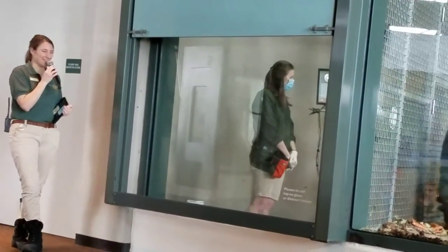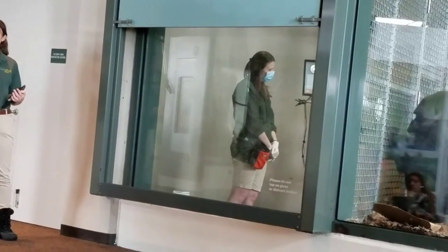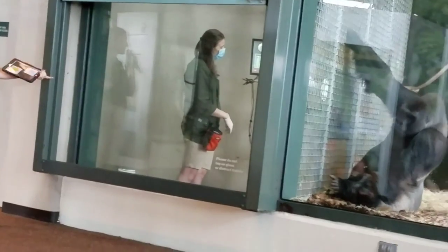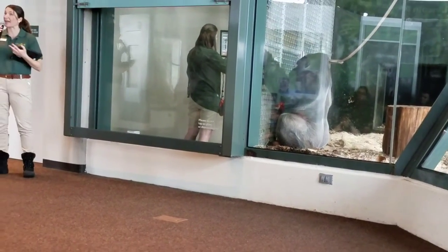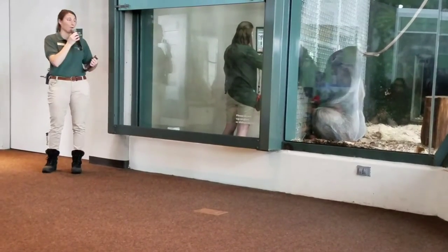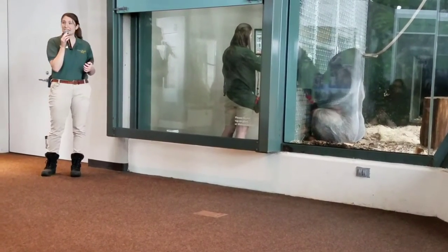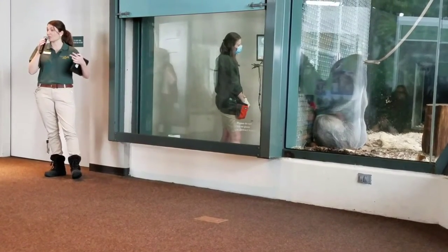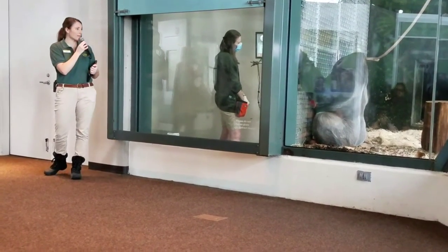Notice how patient Crystal is waiting for Azizi to come over. We want to respect him and his social structure — that's why we're on this side of the mesh, as well as for safety given Azizi's about 400 pounds. Crystal is also respecting Azizi's health by wearing a mask and gloves when delivering food rewards, because we are primates too and can share the same germs. We always want to keep them healthy.